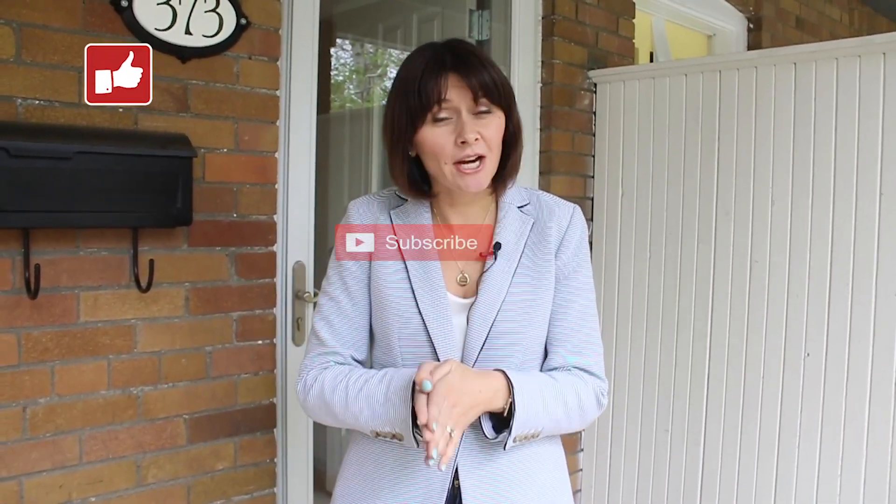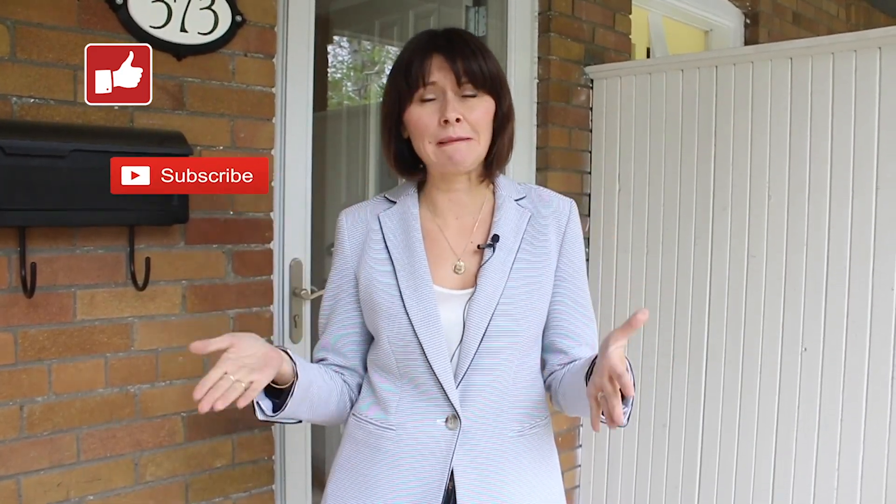If you like this video, give it a thumbs up. If you don't subscribe to my channel, I'd really love it if you could do that. Follow me on Instagram because that's where I share daily behind-the-scenes videos, and you can always send me a DM to say hi. See you soon!